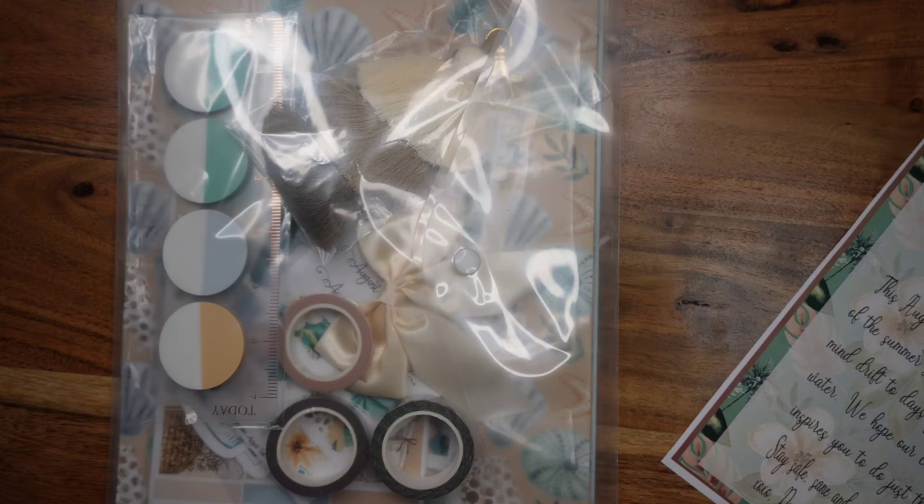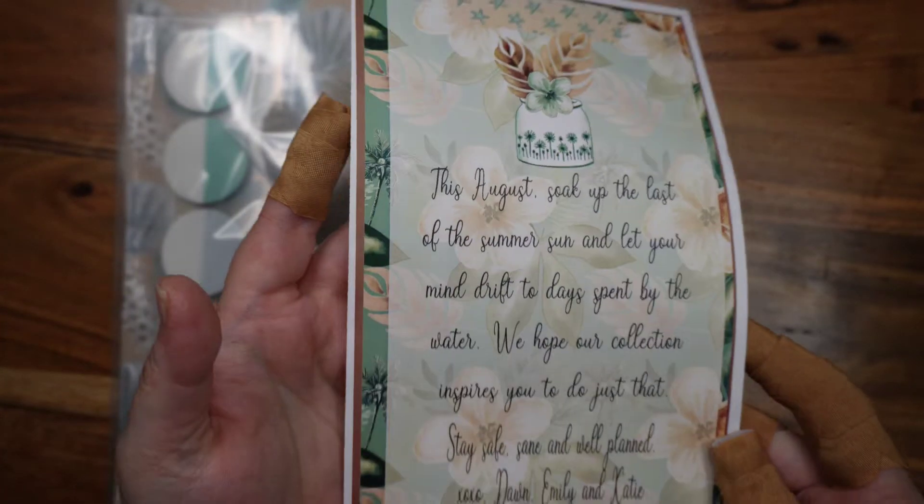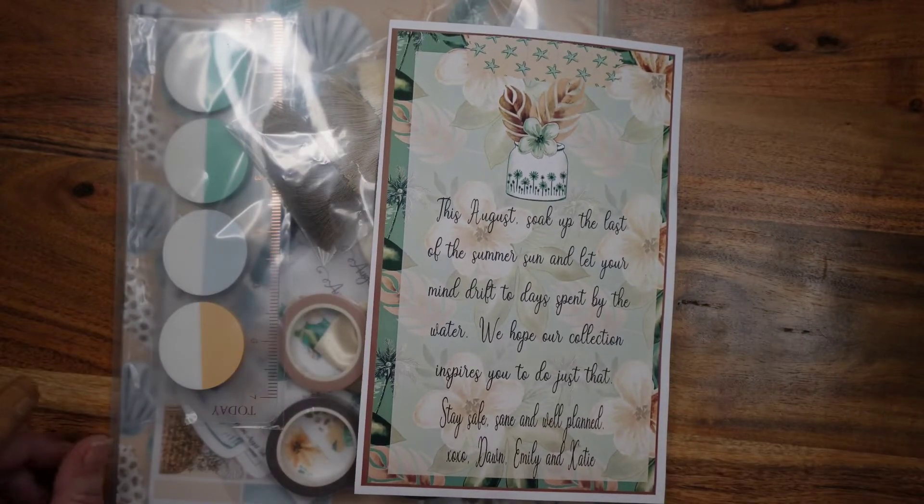Hey guys, welcome back! In this video we are unboxing my August subscription box from DEK Designs, which is my favorite thing to get in the mail every month. I did take this out — there's always a cute little note: 'This August, soak up the last of the summer sun and let your mind drift to days spent by the water. We hope our collection inspires you to do just that. Stay safe, sane, and well planned.'